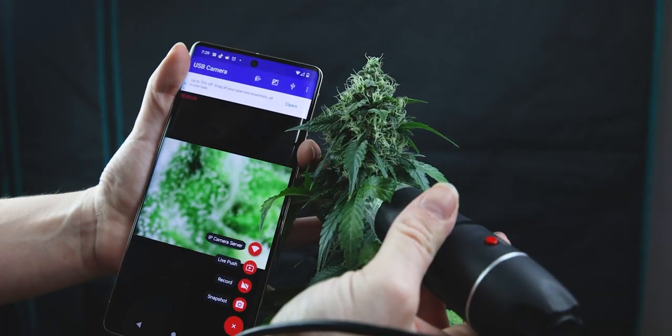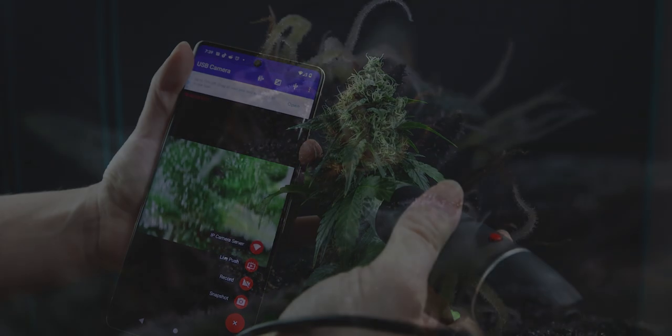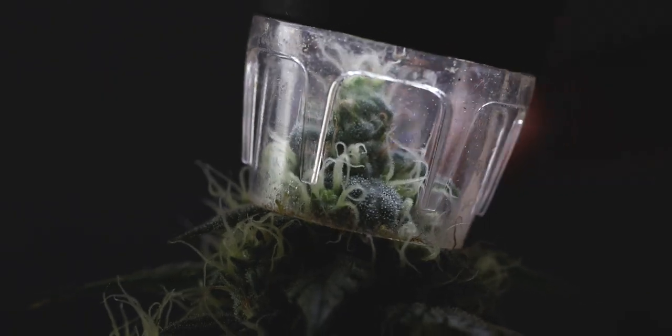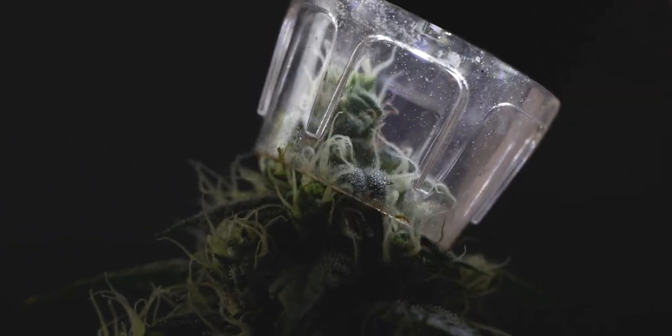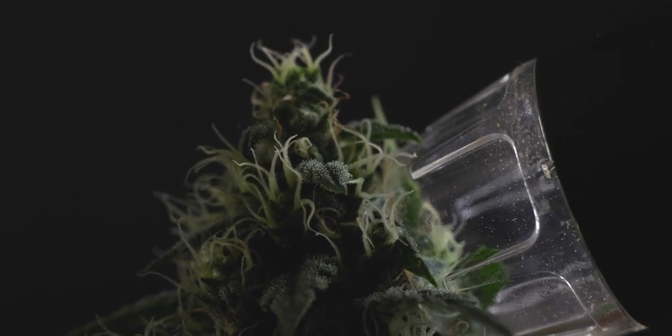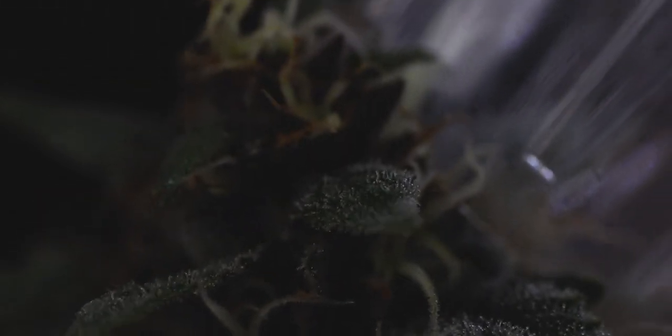Usually you should see them start to change about two weeks before the breeder's flowering time. But hold on, because although that may sound like the finish line for some, there's something left to consider. In the end, this isn't where trichomes end, as they will fade to amber if grows continue past the breeder's flower time. Of course, we all have the varying effects that we like, but if you like a weed that's going to knock you on your ass and have you strapped to the couch, this is where your amber comes in.